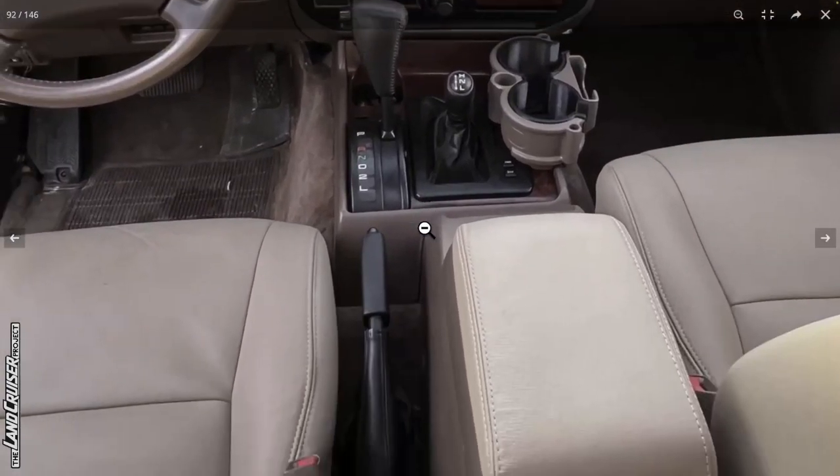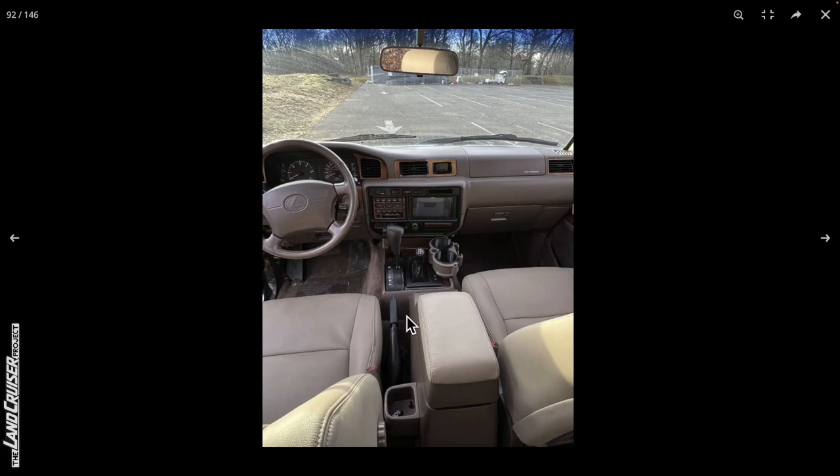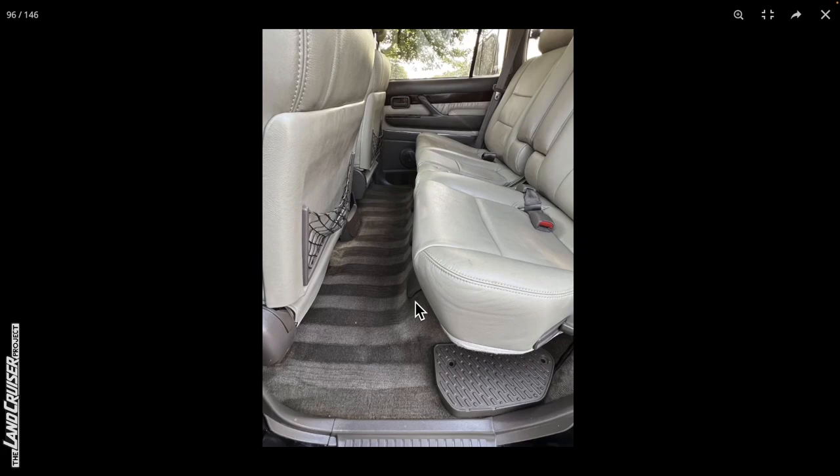There are some screws in the cup holder — I wonder where those go. I make such a big deal about that seal because I bought one for my '95, sold the truck, and then a Land Cruiser specialist shop replaced the heater core and lost the seal, leaving the center console pieces unattached. I had to find another one and they're discontinued now.